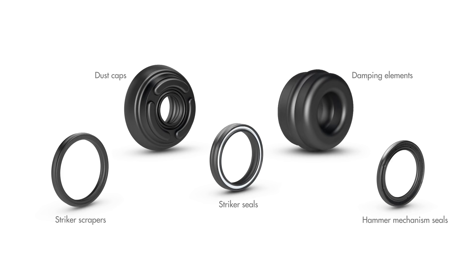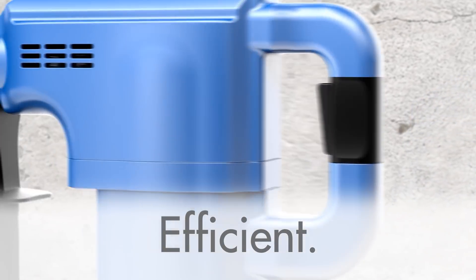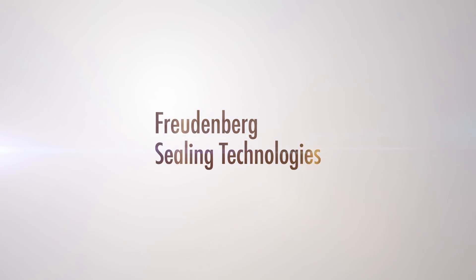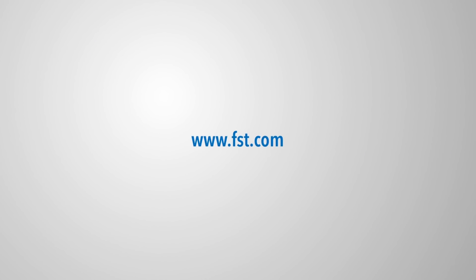Sealing solutions and innovative form parts from Freudenberg Sealing Technologies do the job — innovative and ideal for operating efficiently. One hundred percent from PH-conforming materials, tested a thousand times over, proven a million times over in real life. Freudenberg Sealing Technologies: often invisible, always essential.